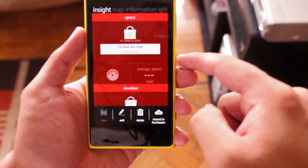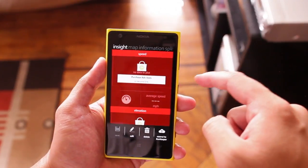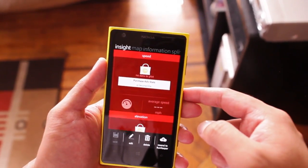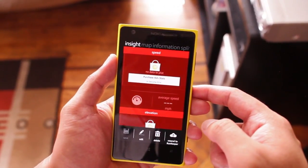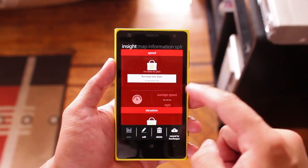Insight is provided but it's locked. Some services are locked if you're not a RunKeeper Elite member. A RunKeeper Elite membership costs $5 a month or $20 for a whole year. I'm actually thinking of joining.